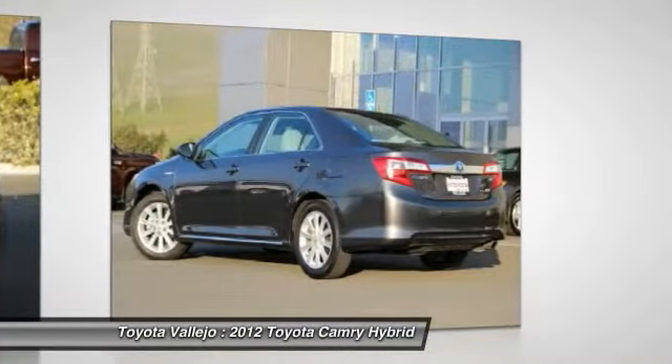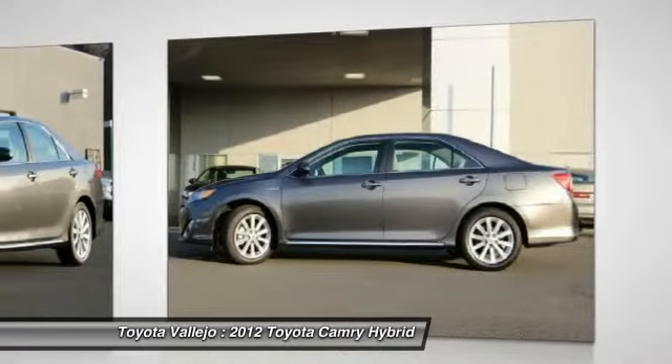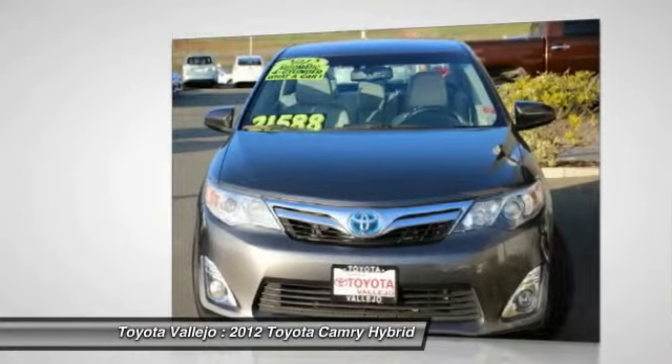Redesigned front seats offer more support and afford more rear legroom. Motor Trend credits Camry with a genuinely huge and inviting rear seat and impressive real-world fuel efficiency.